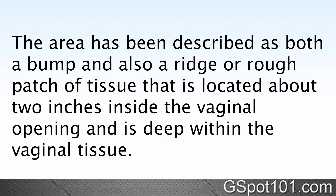The area has been described as both a bump and also a ridge or rough patch of tissue that is located about two inches inside the vaginal opening and is deep within the vaginal tissue.